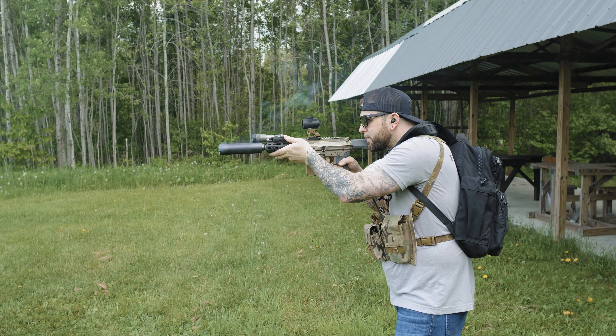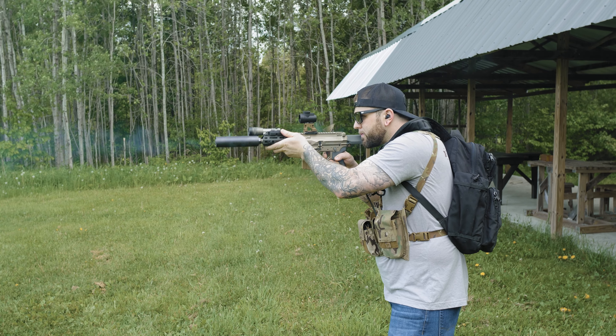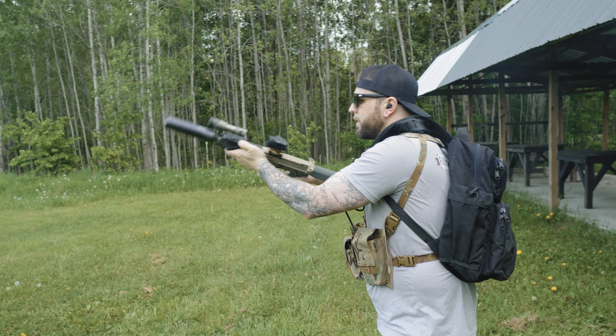The older Honey Badgers used to ship with the American Trigger flat gold trigger. Not sure why they switched over to the Geissele, but I wouldn't mind a little bit heavier of a trigger. Q just recently released their own trigger, and I wouldn't mind checking one out to see how it compares to other triggers on the market.